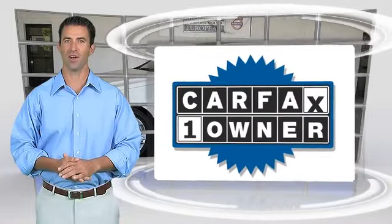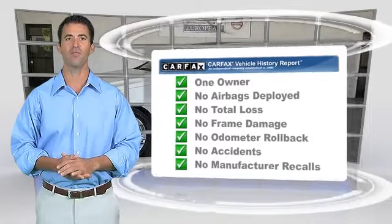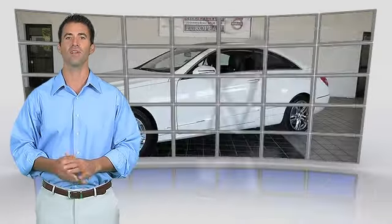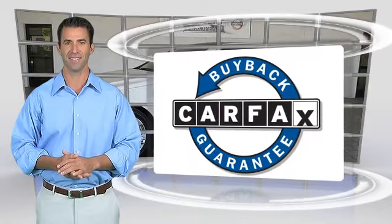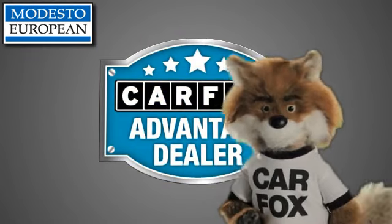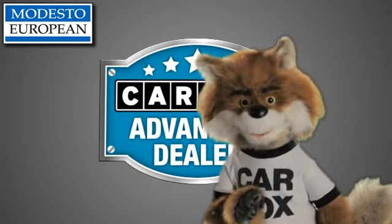This is a one owner vehicle with a Carfax vehicle history report. Be sure to find a complimentary copy of this report online or contact the dealership. This vehicle qualifies for the Carfax buy-back guarantee. Just say show me the Carfax at Modesto European — a Carfax Advantage dealer.